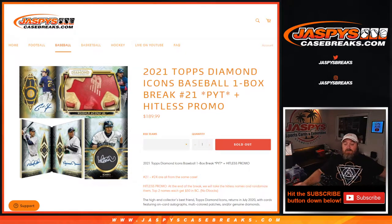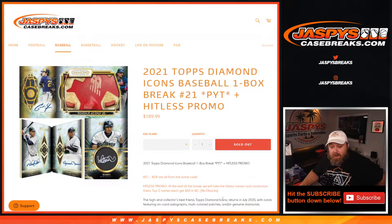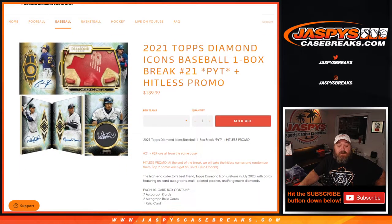Boxes 21 through 24 are all from the same case. The hit list promo at the end of the break will take all the hit list names, randomize them, and the top two names each get $50 in break credit. Diamondbacks do not have any hits, so they're not included in the break at all.